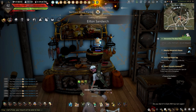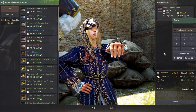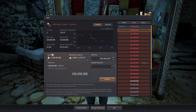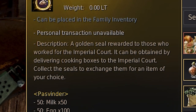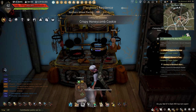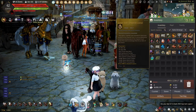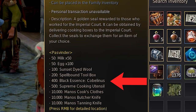After cooking for hours and getting those dishes made into imperial cookboxes, turning them in can be enticing — but what if I told you you could make hundreds of millions more using the seals you earn? The golden seal imperial cooking is a great way to earn some extra silver on the side for simply cooking and turning in cookboxes. Taking a look at the seals, there's a nice list of goodies that can be exchanged for, but for this we're going to be taking a look at the black essence cobalanus.